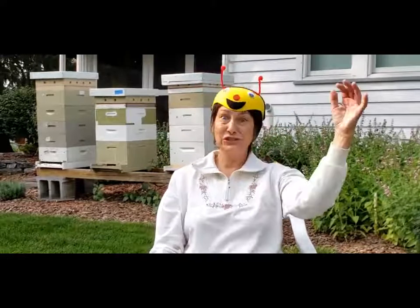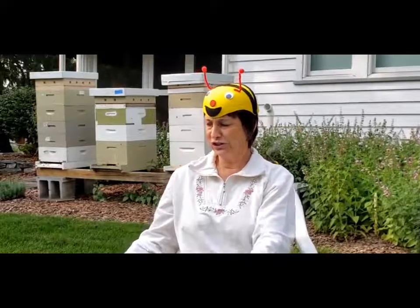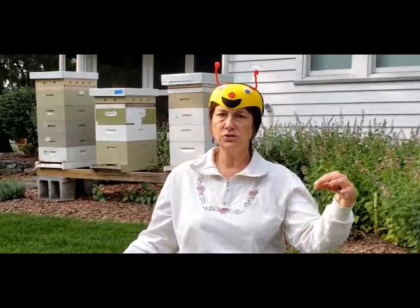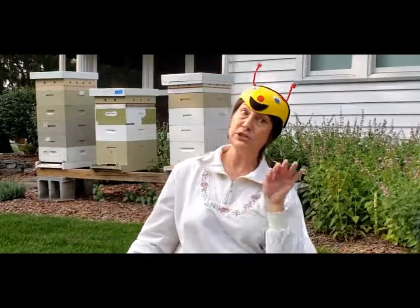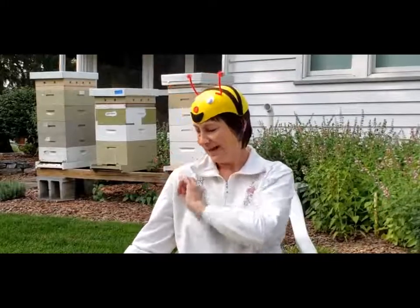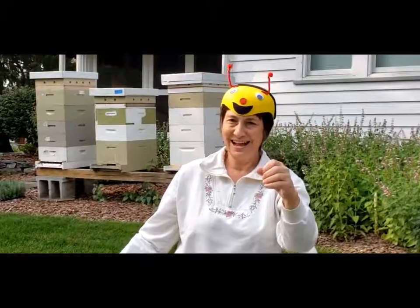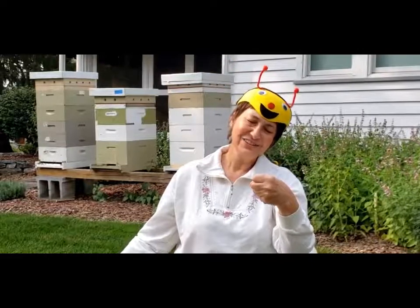Can they buzz around? Buzz up high. Buzz down low. Buzz fast. Buzz slow. Buzz to the left. Buzz to the right. Buzz all day. But back to the hive. Sleep all night. Good night, bees.